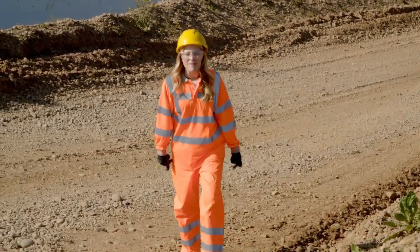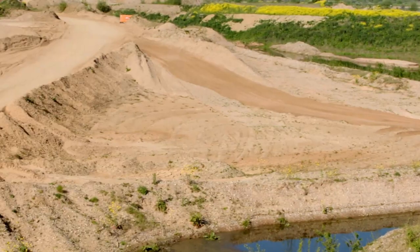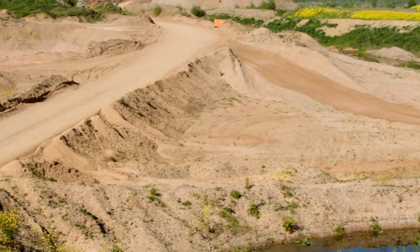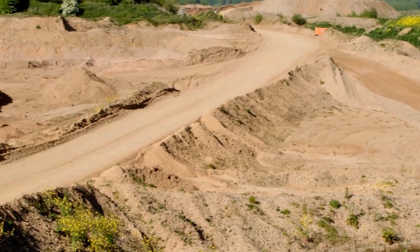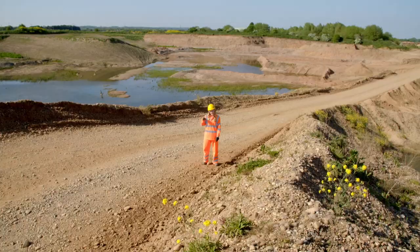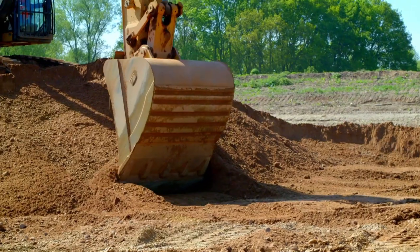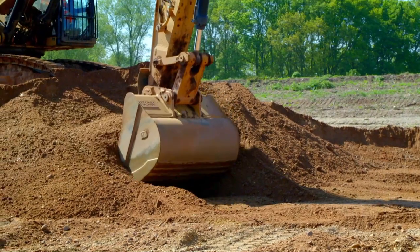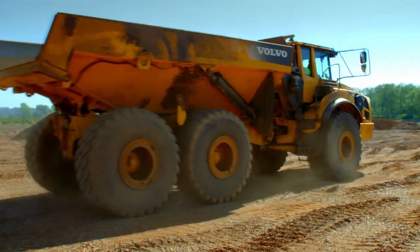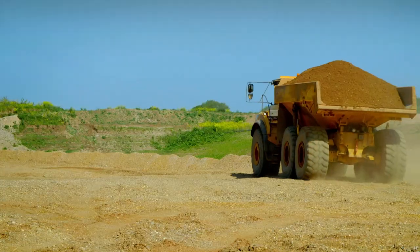Some of the materials we need to make concrete come from here — a quarry. A quarry is a place where rocks, sand and other materials can be dug out of the ground, and this one is massive. Quarries can be dangerous, so you should never go into one without a grown-up. But I've been given special permission to be here today.